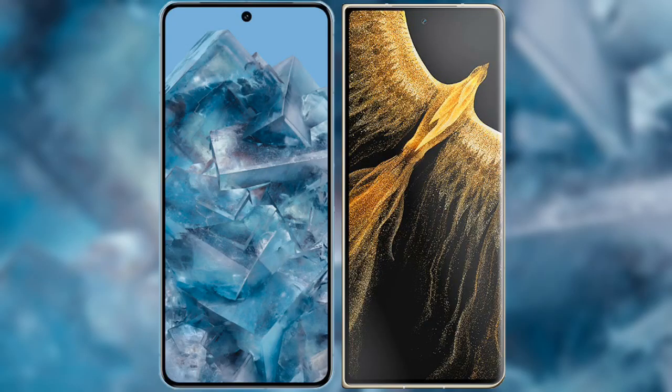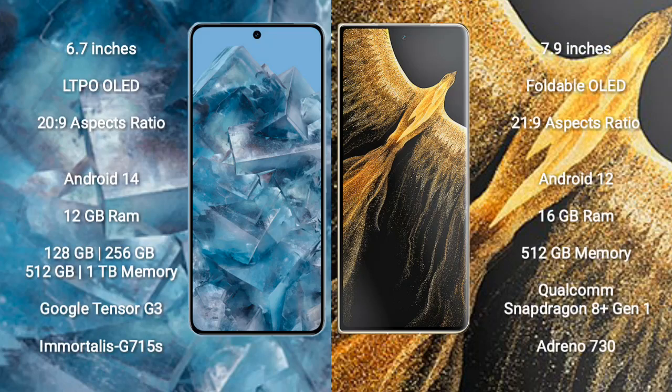I will compare the new Google Pixel 8 Pro with Honor Magic VS Ultimate. Google Pixel 8 Pro comes with a 6.7-inch LTPO OLED display and an aspect ratio of 20:9. Honor Magic VS Ultimate comes with a 7.9-inch foldable OLED display and an aspect ratio of 21:9.